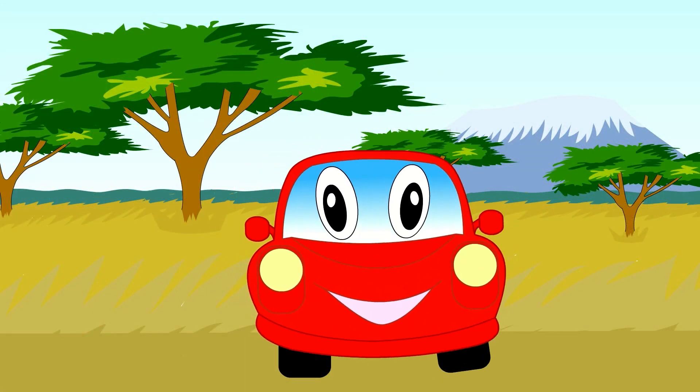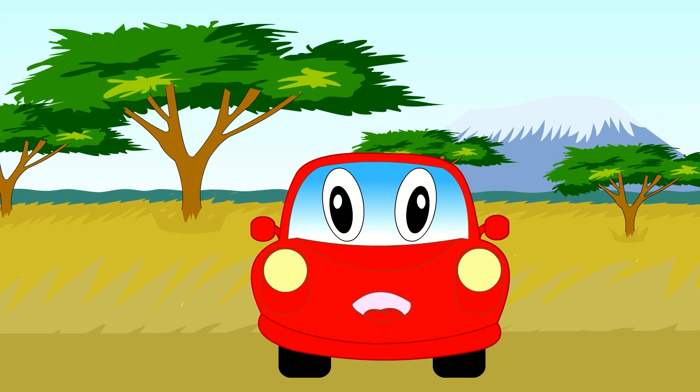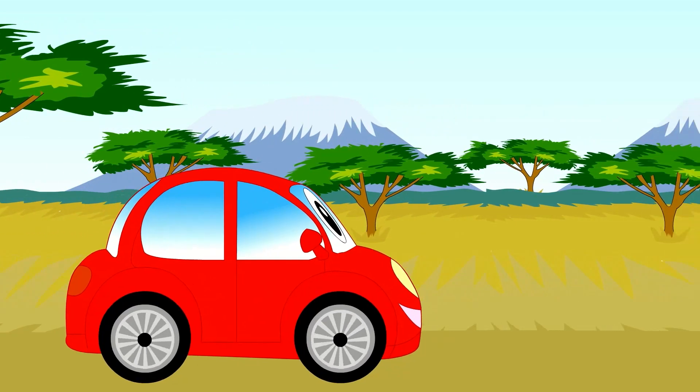Hi, it's me again. I am a red car. Today I will be travelling around Africa. Let's see what sort of animals live there.